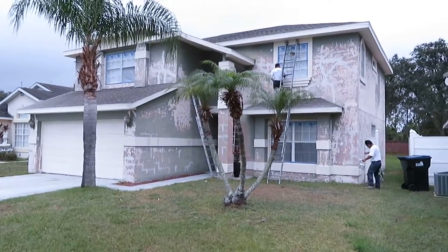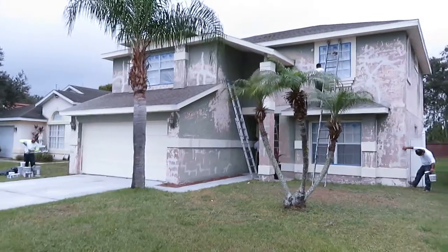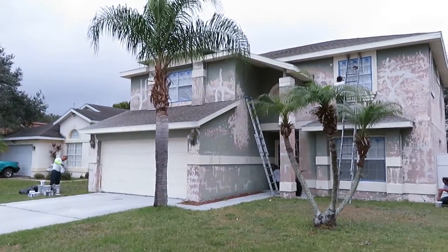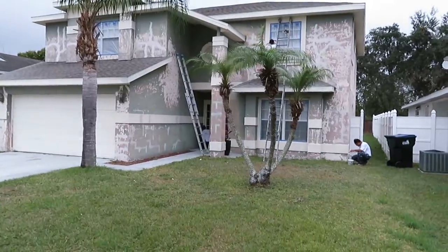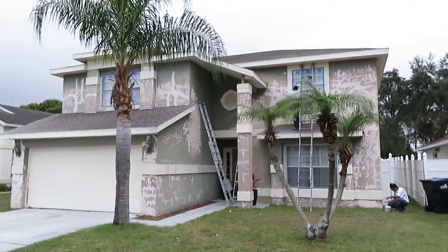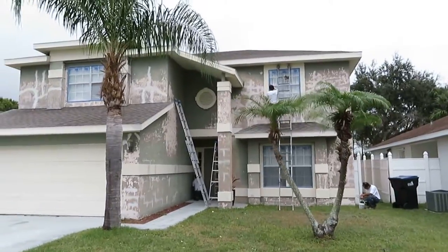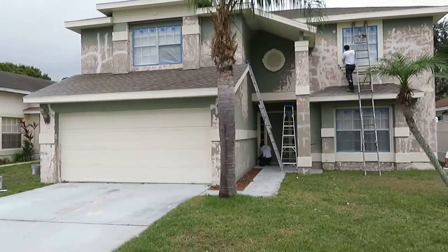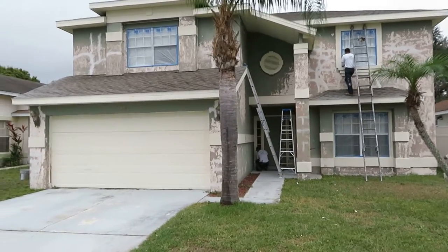Good morning, this is Dustin with Orlando Painters. It is January 3rd, 2017. We are here at the Scarlato residence near Hunters Creek and I just had to make a video of this house.